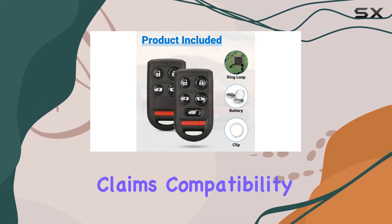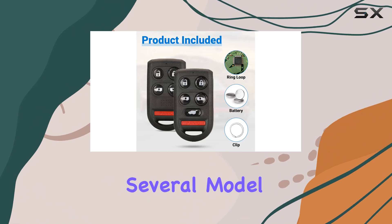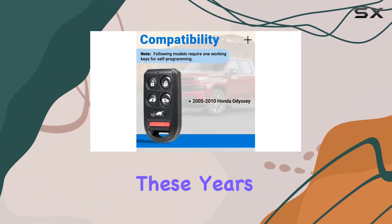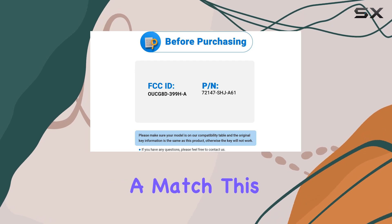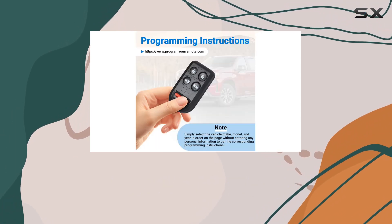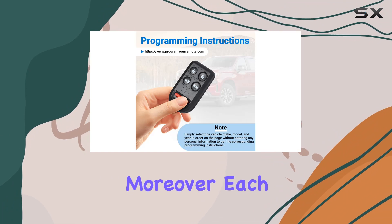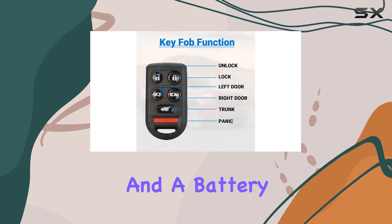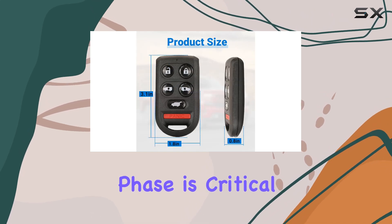The product claims compatibility explicitly with several model years of the Odyssey, ensuring that as long as your vehicle falls within these years, you should expect a match. This broad compatibility is crucial for reducing the headache of sourcing the correct remote. Moreover, each fob comes pre-tested with complete electronics and a battery.